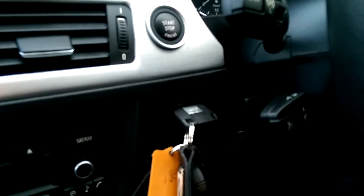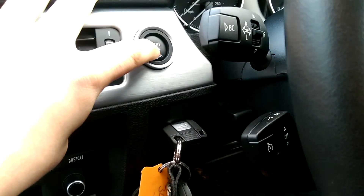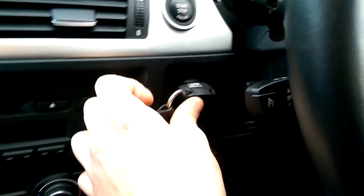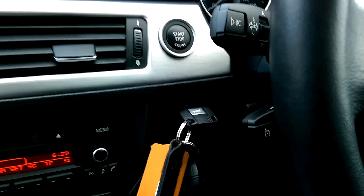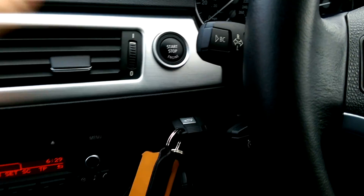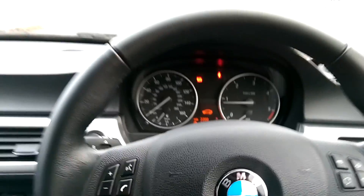Now we're inside the BMW. Using the smart key, we insert it in the side and press the start-stop button at the top. Make sure it's in neutral, push it in properly — excuse the music — and the engine fires up just like that.